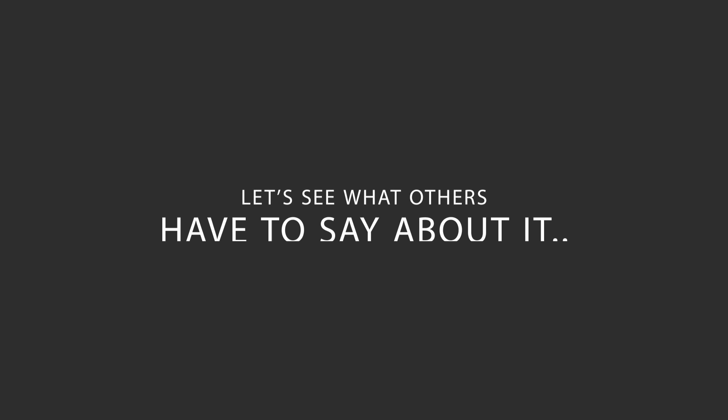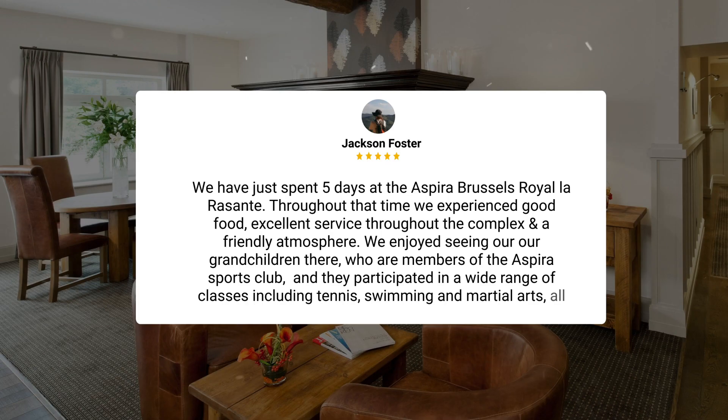Here's what other travelers have to say about this hotel. We have just spent five days at the Aspria Brussels Royal La Ressante. Throughout that time, we experienced good food, excellent service throughout the complex, and a friendly atmosphere. We enjoyed seeing our grandchildren there, who are members of the Aspria Sports Club, and they participated in a wide range of classes including tennis, swimming, and martial arts, all with good coaches.